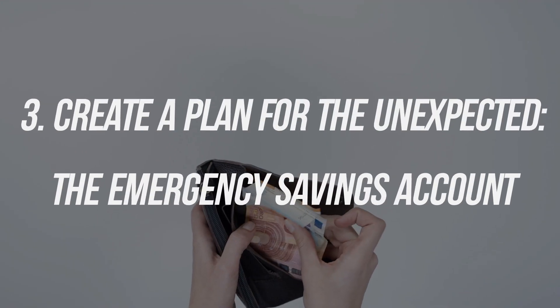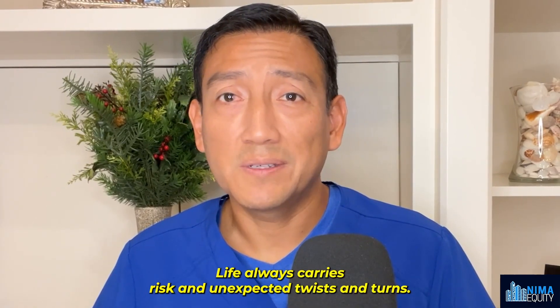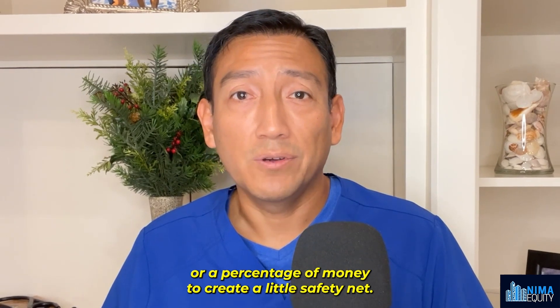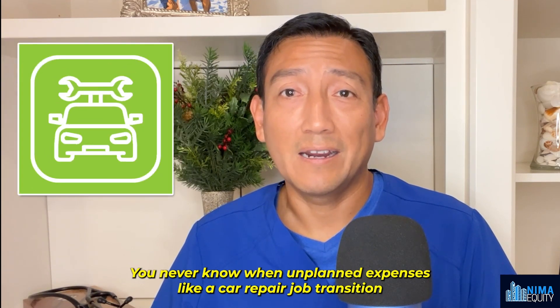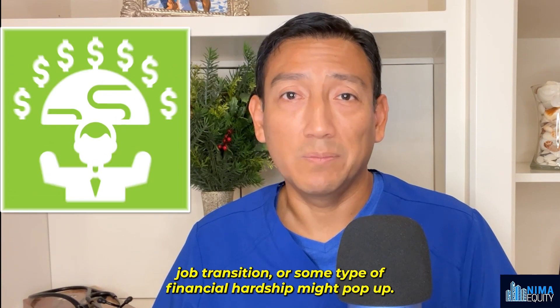Number three: create a plan for the unexpected — the emergency savings account. Life always carries risk and unexpected twists and turns. You may not plan for a specific amount of money, but you can always save a general amount or a percentage of money to create a little safety net. You never know when unplanned expenses like a car repair, job transition, or some type of financial hardship might pop up.